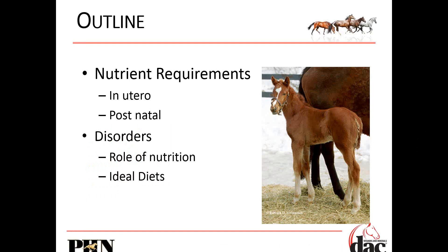There are two different times to consider nutrient requirements. There's that in utero time — for mares foaling in January or February, we're past that now — but going forward into getting your mares pregnant again, we really need to be cautious and cognizant of those in utero requirements. And then also those postnatal requirements. Once the foal is born, there is a different set of nutritional requirements. We'll look at some roles of nutrition and then some ideal diets.